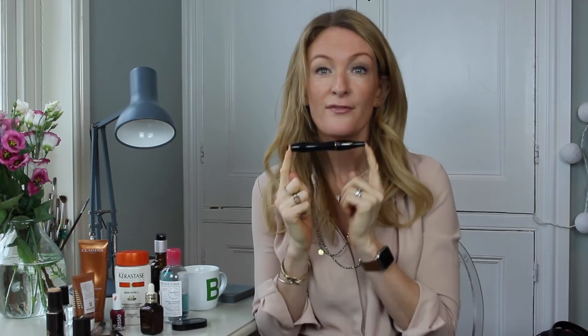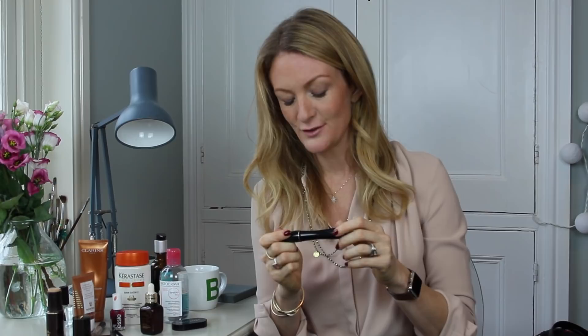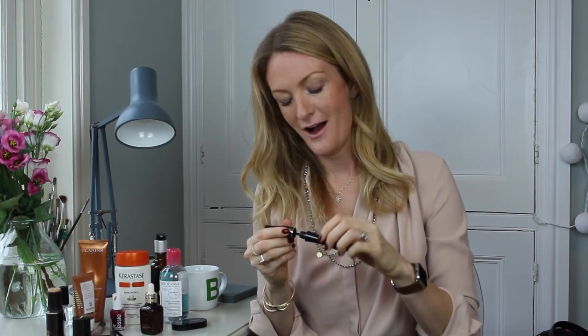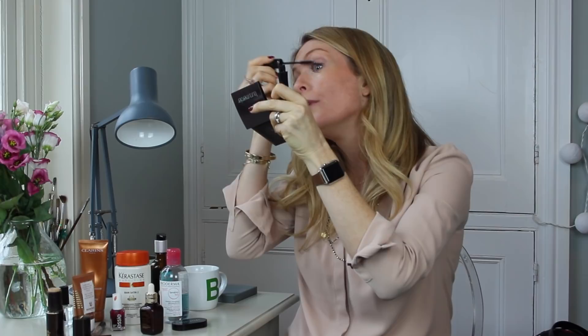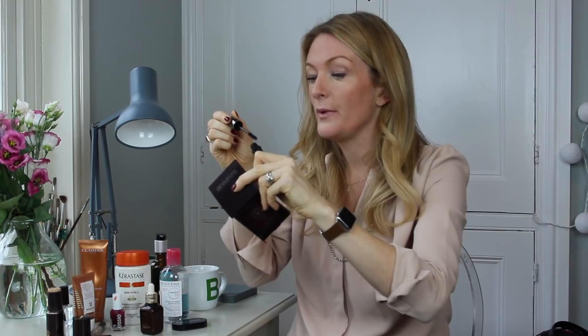Next up, Hypnôse mascara — one of my favorite mascaras, it's from Lancôme. It's very very popular. I always wear black; I sort of think if you're going to wear mascara you might as well do it properly. Without mascara I look like a boiled egg — I look featureless basically. A lot of people with fair hair or red hair will associate with that. I like it because it elongates the lashes, it doesn't clog, and lashes look really really long. I always use it until I've run out.